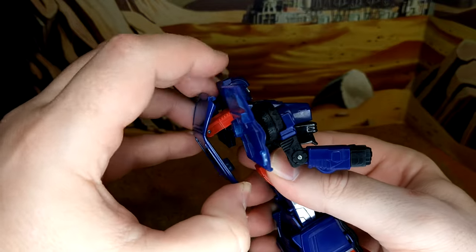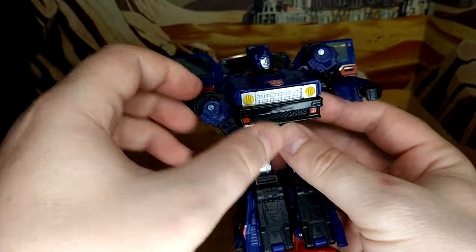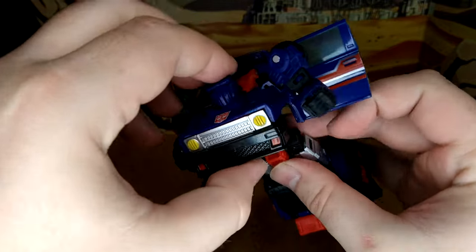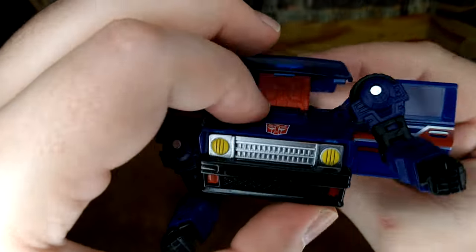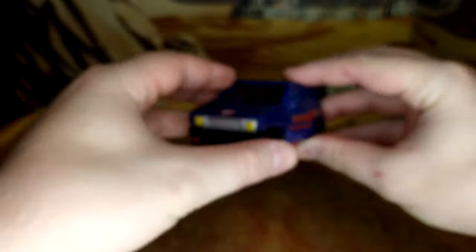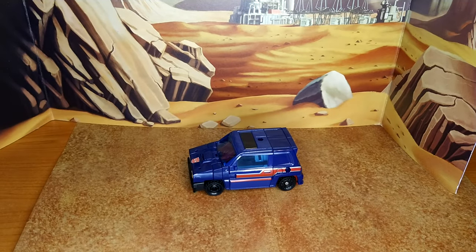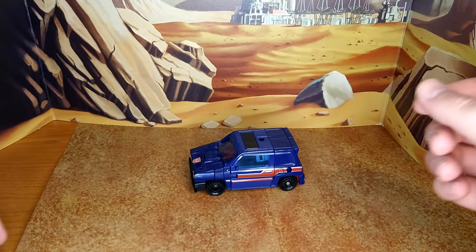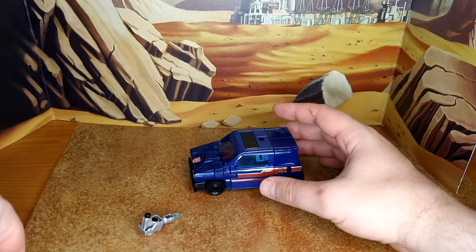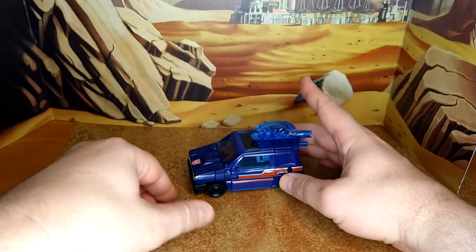For the transformation, you want to take the roof and move it — unclip it, put the head here to create the front end — and we're done. Perfect soccer mom car. You can plug the accessory here if you want to look dumb.